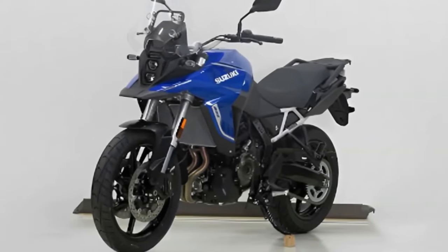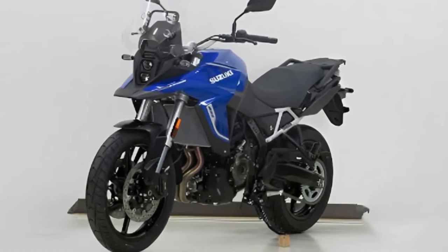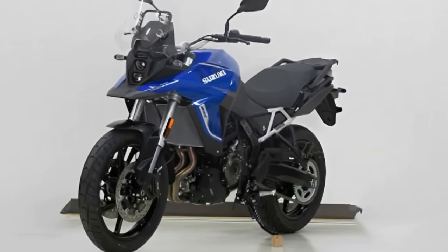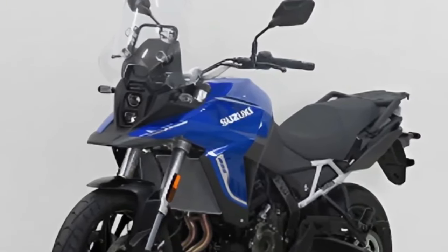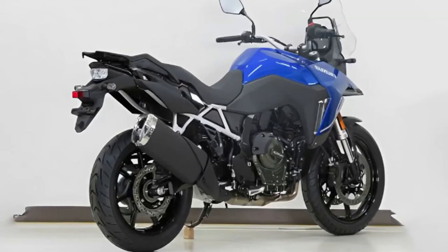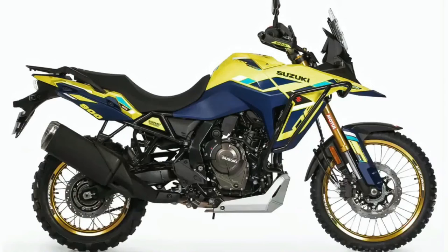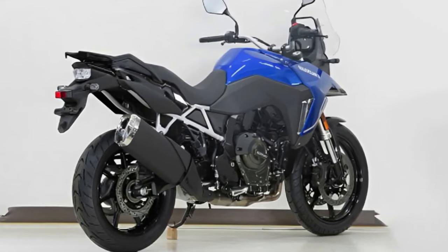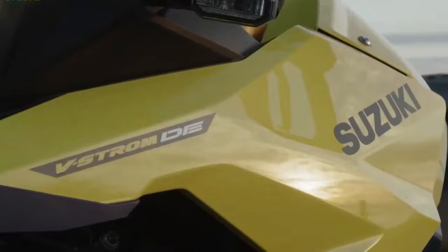Suzuki has launched the V-Strom 800DE Rally Edition in France. Compared to the standard model, the Rally Edition comes with new components. The V-Strom 800DE is positioned above the V-Strom 650 XT — it was just back in November 2022 that the V-Strom 800DE was unveiled globally. While the design of the bike is largely the same as the regular model, there are a few differences.